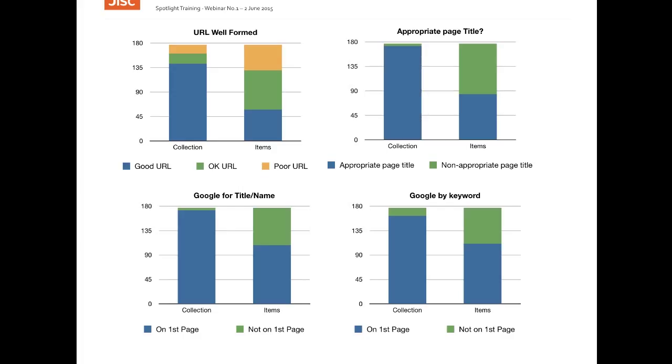As can be seen, the collections pages — that is the home or main pages for the whole collection — performed reasonably well in these measures, but the pages describing specific items within a collection performed much less well.